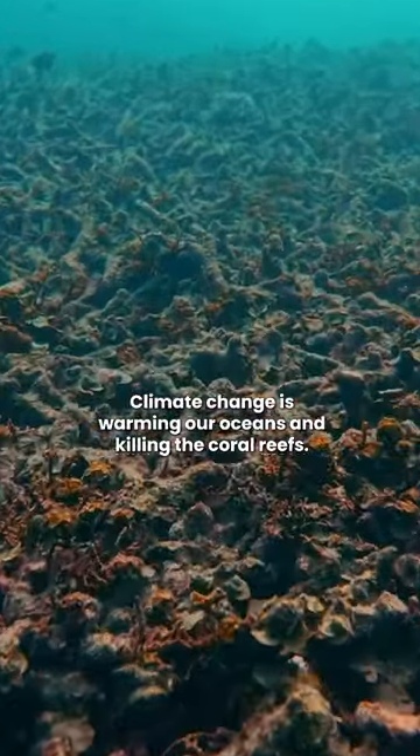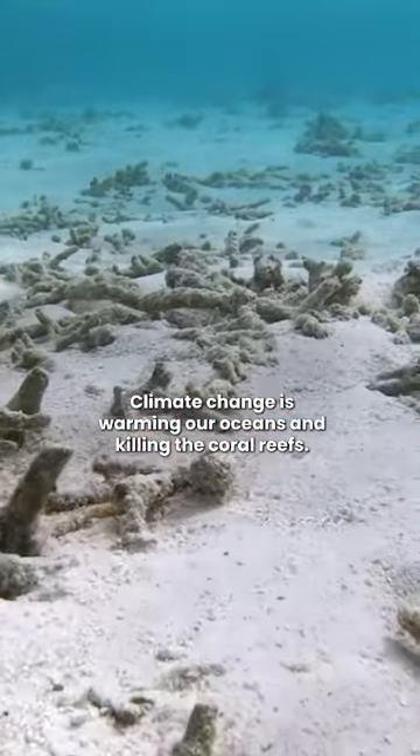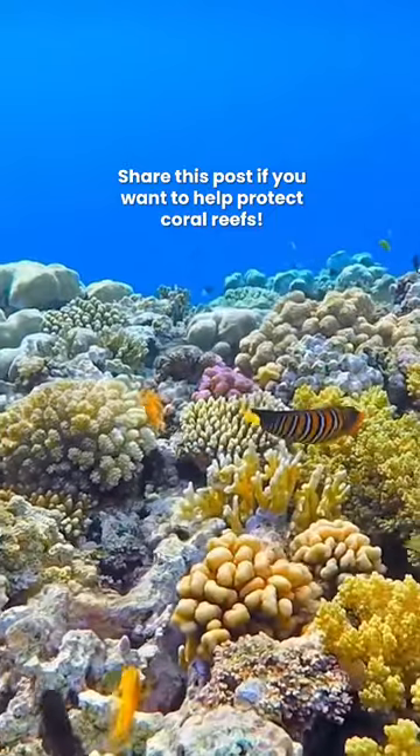Climate change is warming our oceans and killing the coral reefs. Share this post if you want to help protect coral reefs.